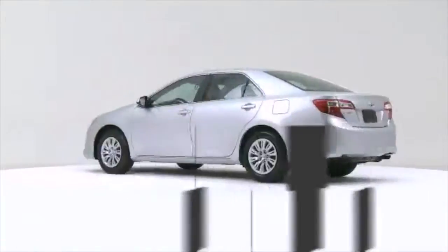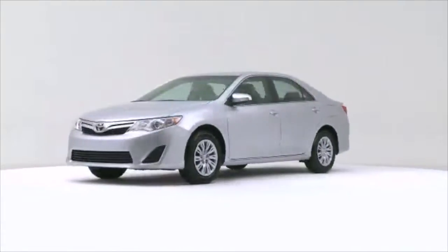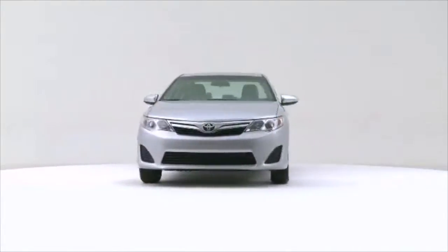The 2012 Toyota Camry. It offers great fuel economy and a broad set of features.